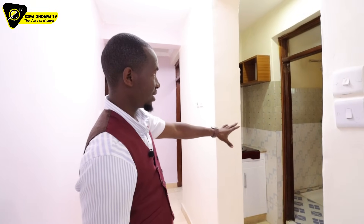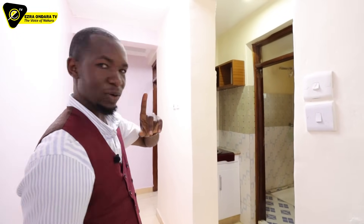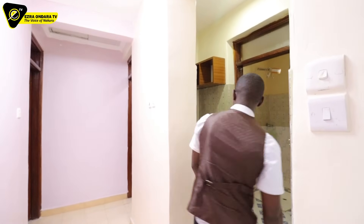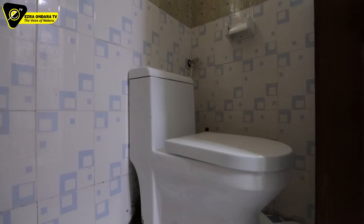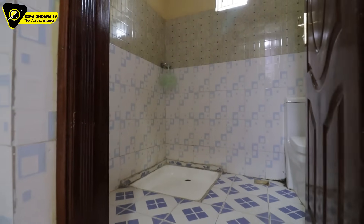That's another washroom up here — with a vanity right here and a toilet seat as well. All-inclusive.